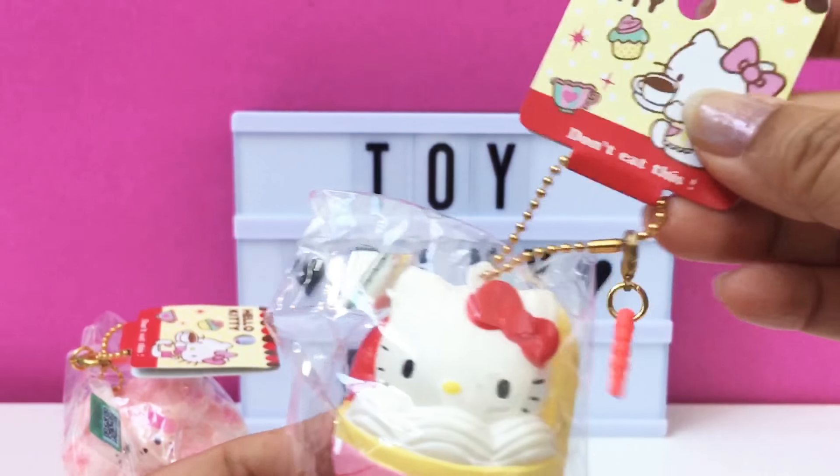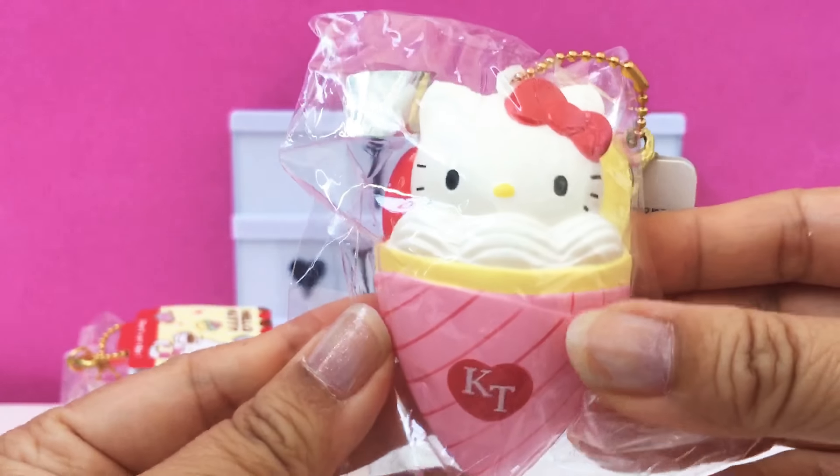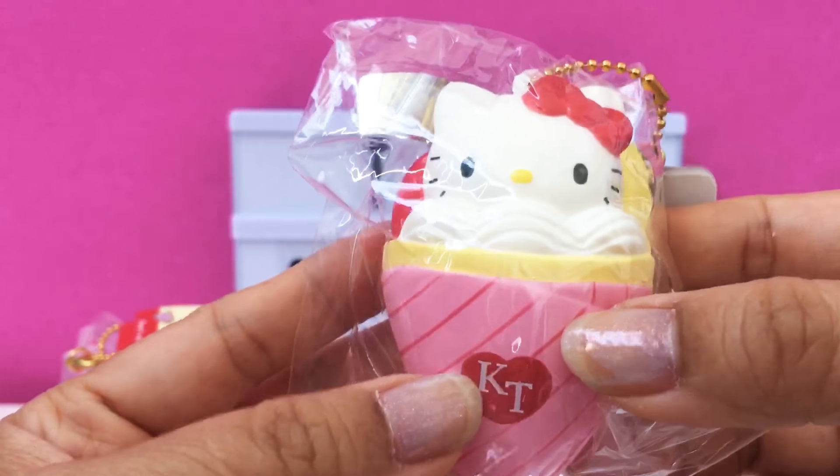Here is the last item. It is a Hello Kitty crepe, and this is so cute. It's got the strawberry and cream and it says KT on the front.